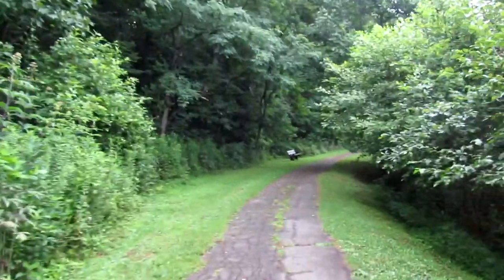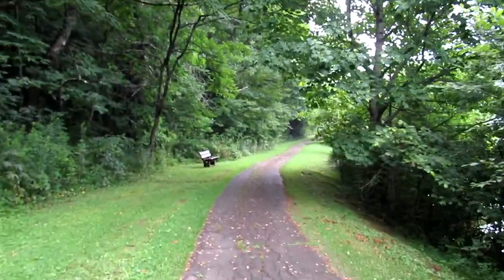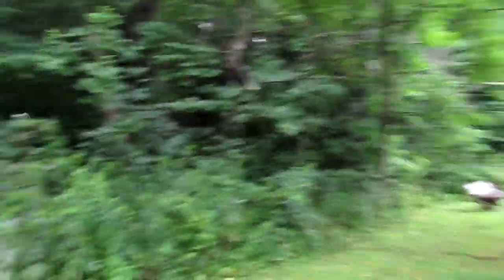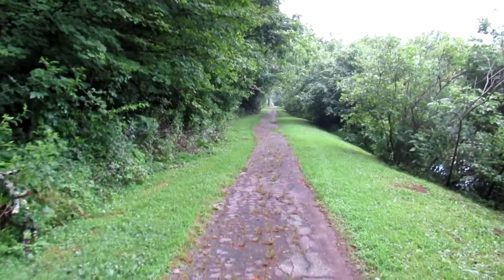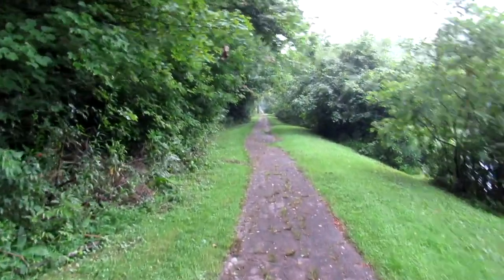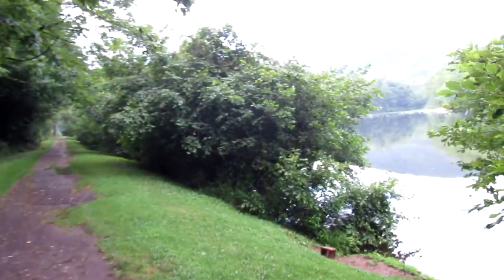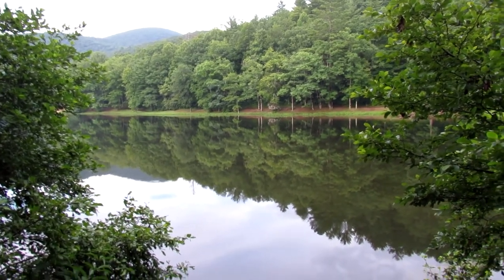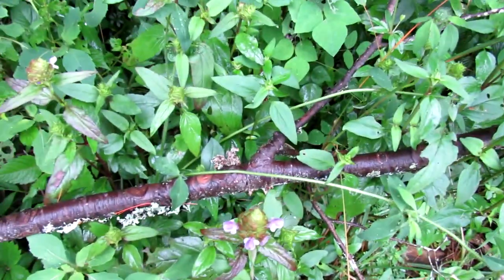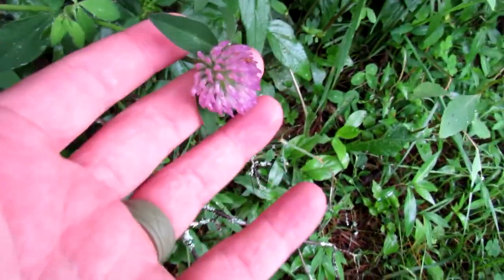I'm starting from the trailhead that's inside the campground. There's another trailhead that's at the day use area with a boat launch. Some rhododendrons are in bloom here over in the woods. A number of wildflowers in this little area — this is heal-all, or self-heal, sitting right next to some red clover.